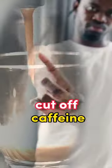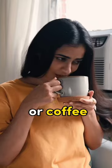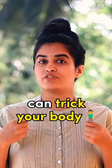Second, cut off caffeine after lunch. The caffeine that you consume with your tea or coffee has a stimulating effect, and its presence in the blood can trick your body into staying awake even at night or give you trouble having that deep sleep.